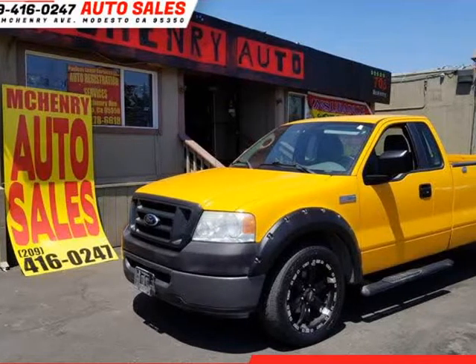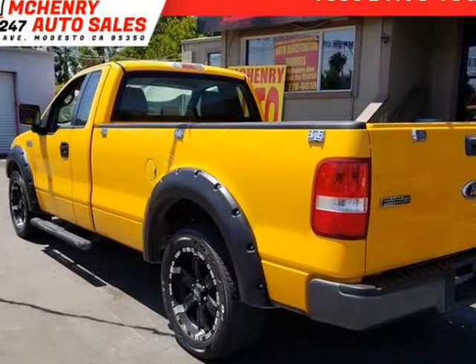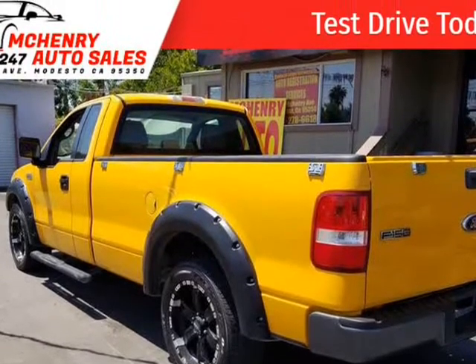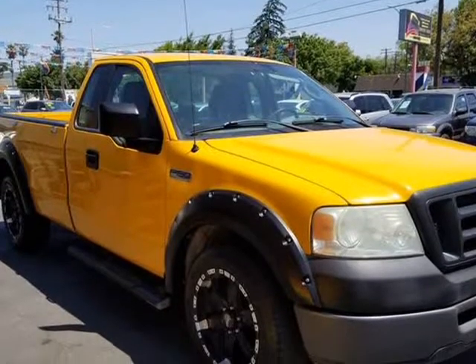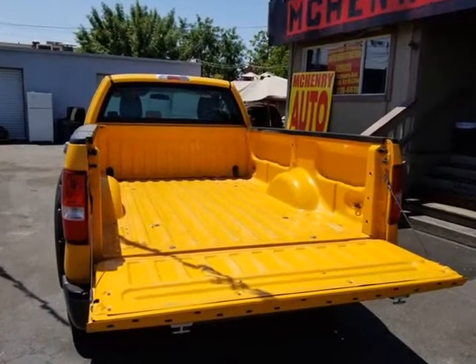This 2006 Ford F-150 is brought to you by McHenry Auto Sales. The front windshield is in excellent condition. The paint is in great shape and condition. No dings are visible on this vehicle.